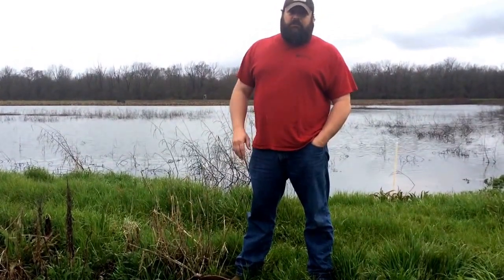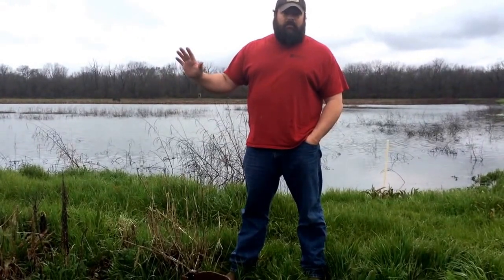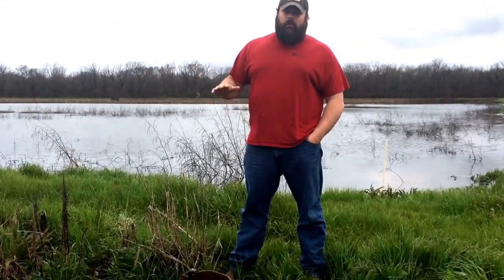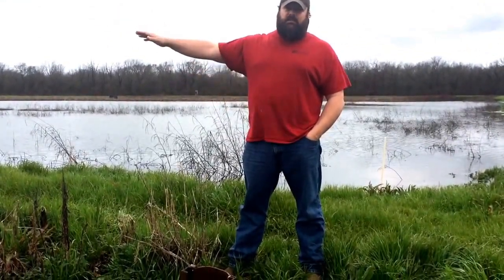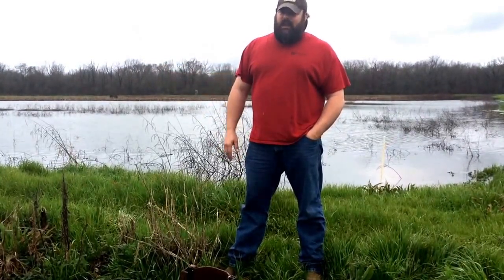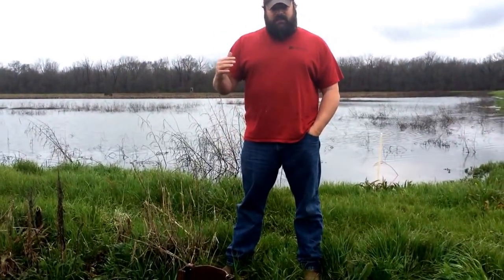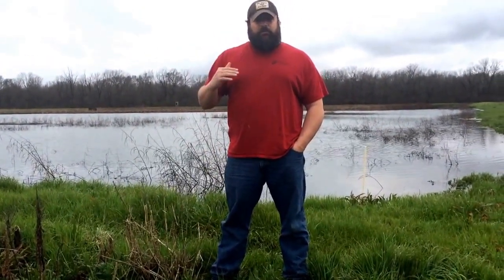On the deep end it will get close to two feet, but we want an average of 12 to 18 inches when you're full. You can have six inches on one end and 24 on the other, but I like the 12 to 18 inch average if your pond is full. You want to drain slow — when I say slow, I'm saying two to three inches a week. You don't want to drain more than that.